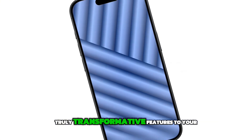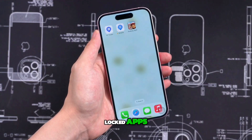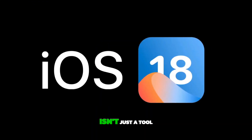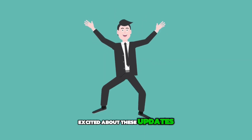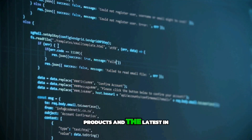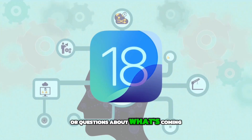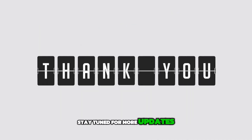To sum up, iOS 18 is bringing some truly transformative features to your iPhone — from enhanced security with locked apps to the cutting-edge Apple Intelligence. Every update is designed to enrich your user experience. With iOS 18, your iPhone isn't just a tool; it's a smarter, more responsive partner in your everyday life. Excited about these updates? Don't forget to hit that like button and subscribe for more insights on Apple products and the latest in technology. Share this video with your friends, and if you have thoughts on iOS 18 or questions about what's coming, drop a comment below. Thanks for watching.